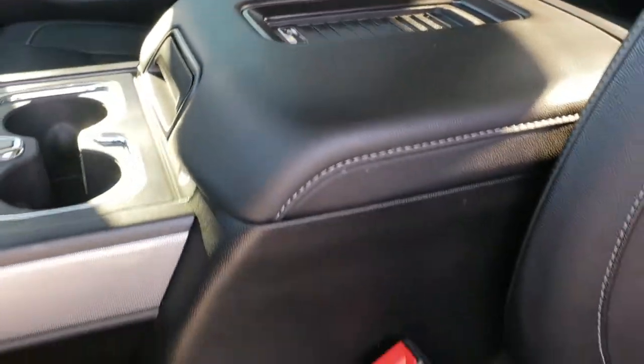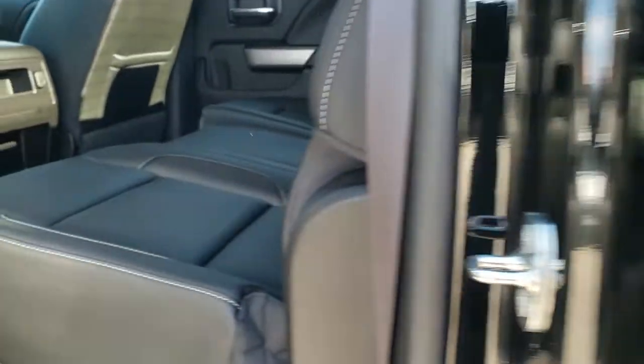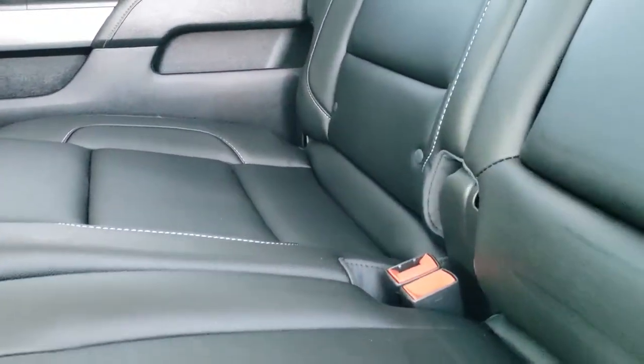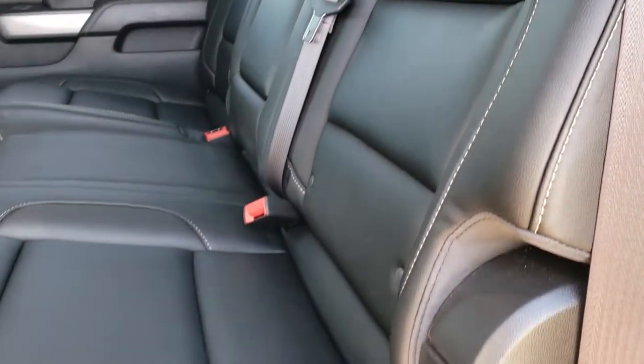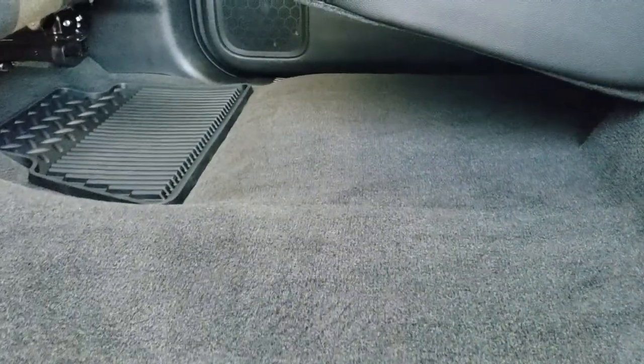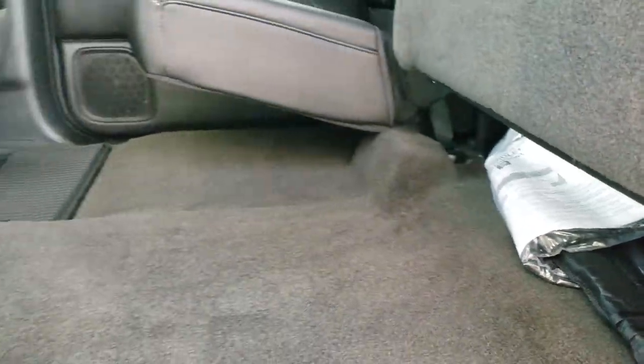Taking a quick look at the back seats — they are just as clean as the front seats, no rips or tears back here. It does have the latch child safety system. Power sliding rear window with built-in rear defrost. These seats fold up for extra storage. Carpeting and floor mats are very clean back here, and it does have a winter front back here as well.